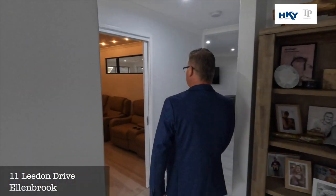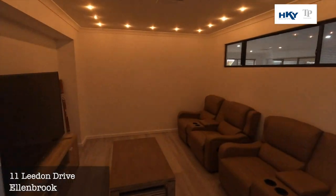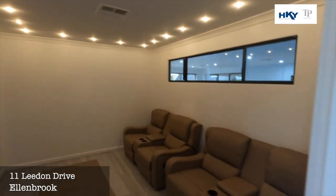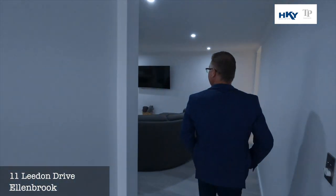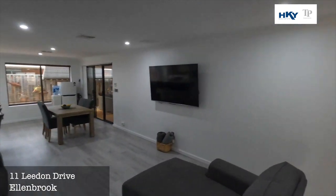As we head out, we've got the enclosed theatre room with feature lighting through there. Then into the nice big main open living area. We'll pop down to have a look at all the bedrooms.